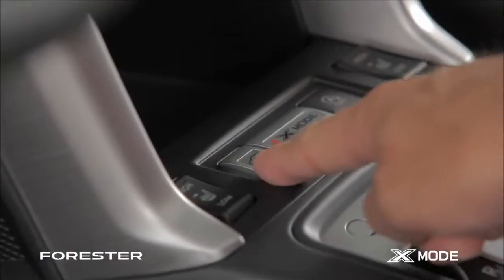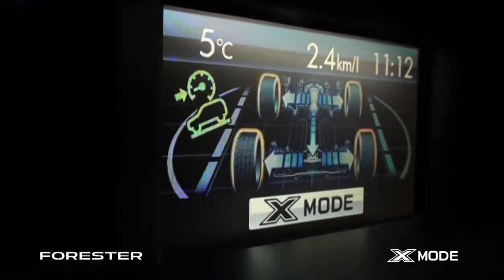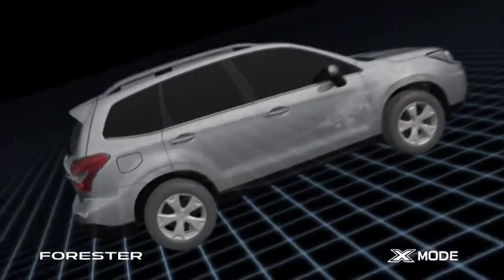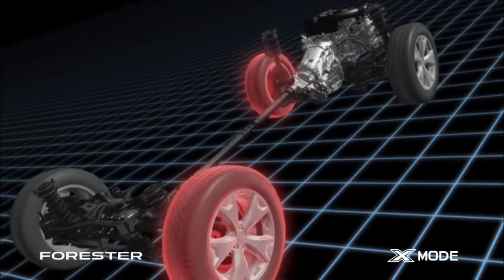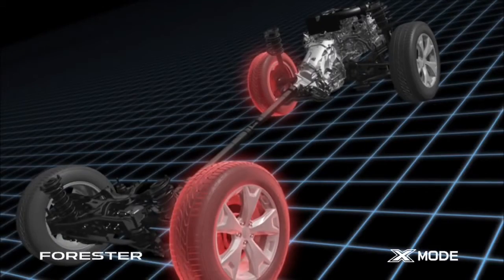It provides better traction on poor road surfaces, where the vehicle is likely to slip and get stuck. Enabling X-Mode prevents slips by inhibiting rises in engine speed.